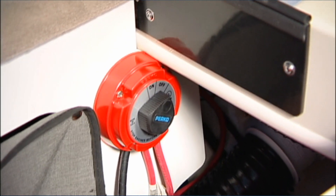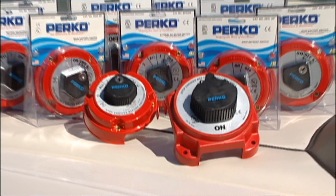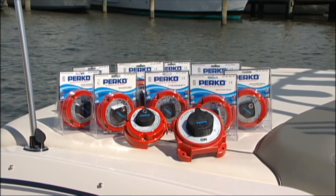Since then, hundreds of thousands of boats have left the dock with a Perko battery switch installed — light, medium, heavy-duty, with locks, without locks, on, off, or selector style. Perko has the battery switch for your needs.